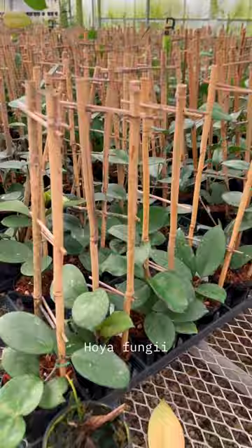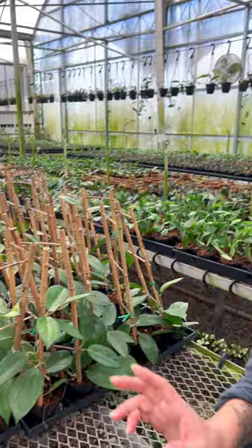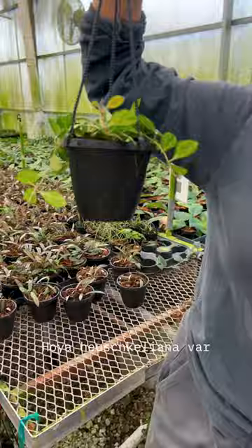We also have the hoya patch 023 — this is going really fast. And we have the hoya heliscleana variegated in a four-inch hanging basket. These are all new and available now on the wholesale availability list.